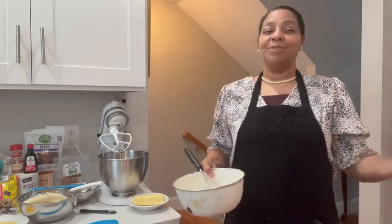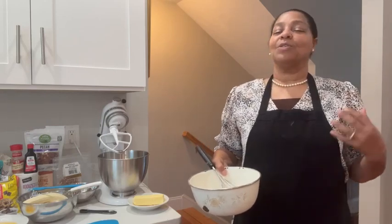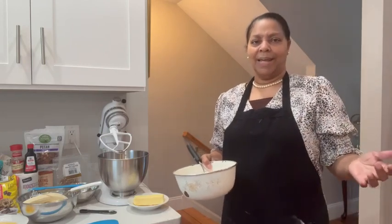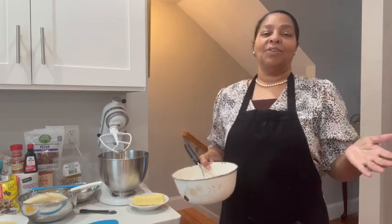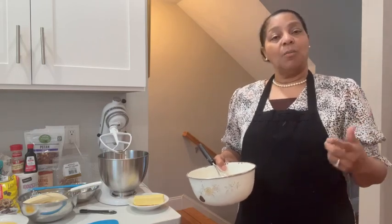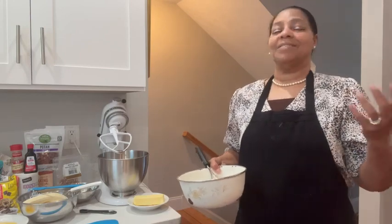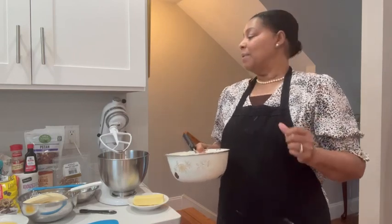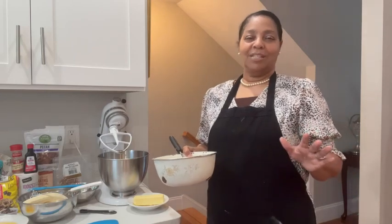Back in the day, stuff used to last. I'm getting off point here, but remember — those of us who are older — we would get bread from the store and the bread didn't go bad in a day or two days. We'd be eating on that bread and then we had to put it in the bread box. If you didn't have one, you just put it in the fridge, or you just twist it and put it up. But it didn't go bad in a day or two. So food is very different now. I know there are elements being added to it, ingredients and things like that.